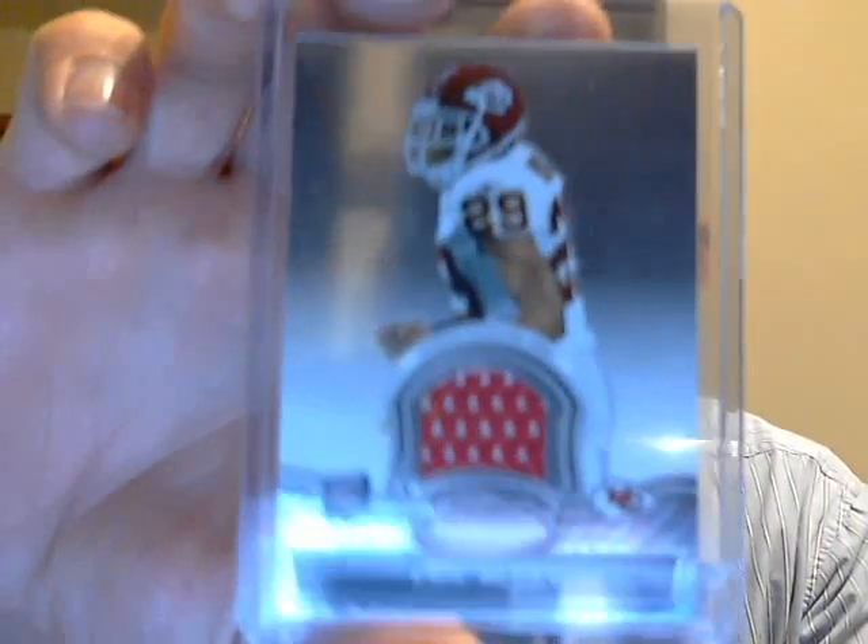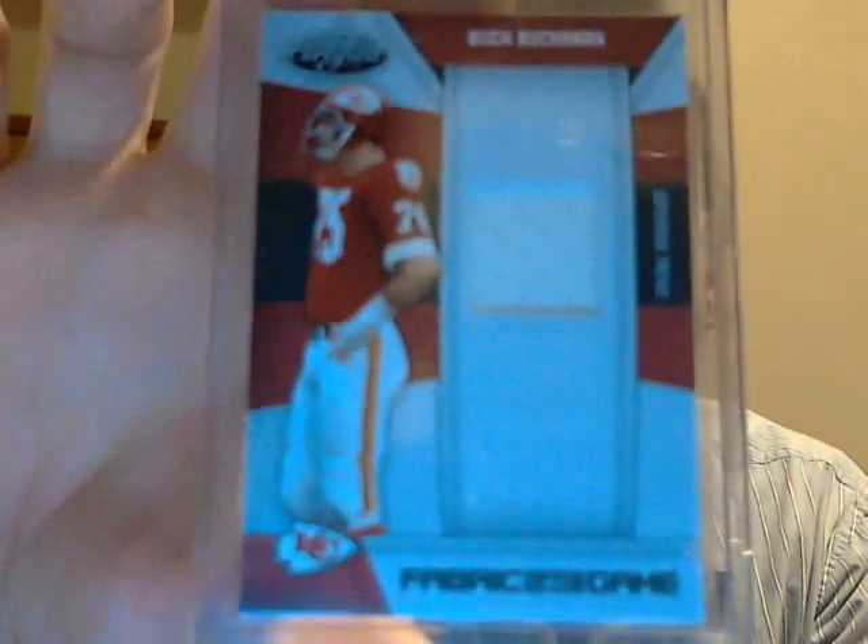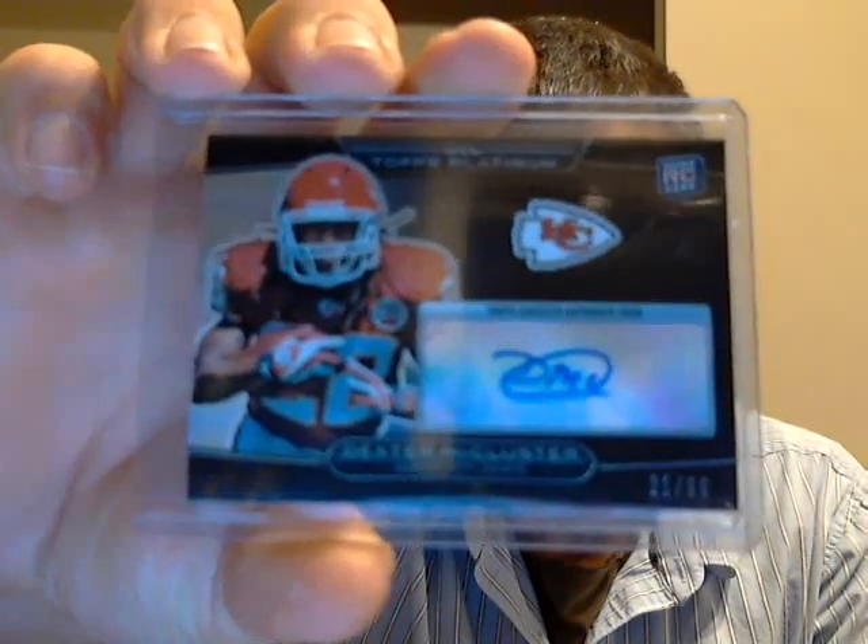Next up, did a little trade with Jay UndefinedG420. He sent me an Eric Berry jersey from Certified Die Cut. Also got a redemption from Plates and Patches — RPS Rookie Signatures, Dexter McCluster — and from Topps Platinum, number 299, Dexter McCluster Auto. Thank you Jay.